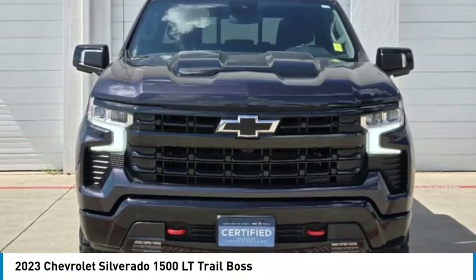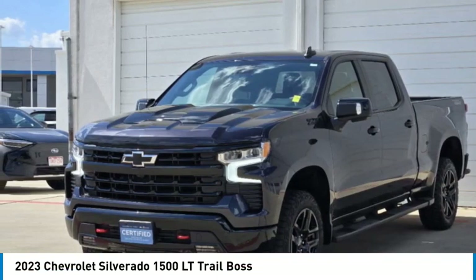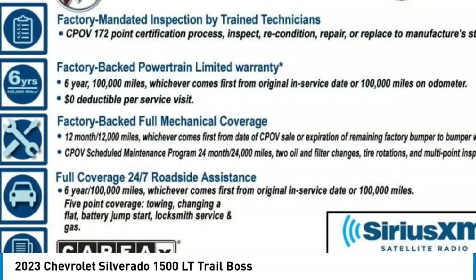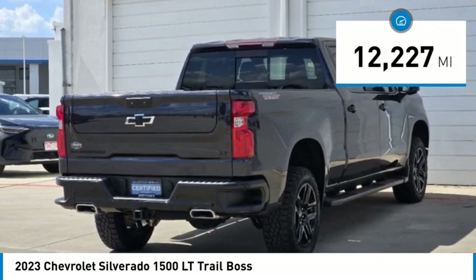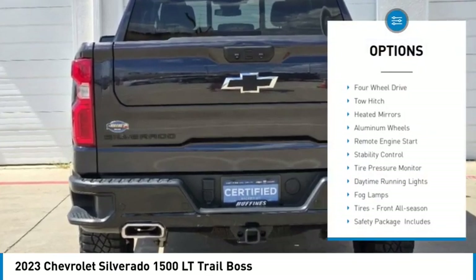You are going to love the 2023 Silverado 1500. The Chevy Silverado 1500 has the lowest cost of ownership of any full-size pickup. This vehicle has less than 15,000 miles. Here are some of this vehicle's great options: four-wheel drive,